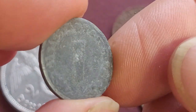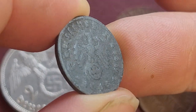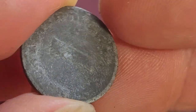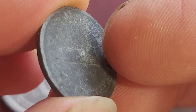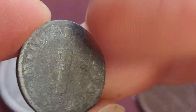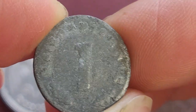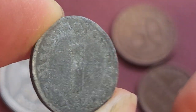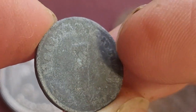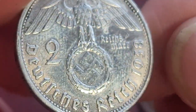Here's a 1 Reichspfennig — it says 1940, but the mint mark is hard to see, might be a G. This one's probably just junk value; 1940 are quite normal. This coin has probably been in the ground for quite a while based on the type of corrosion — the coin has been flaking off, which is typical corrosion from being in the ground.